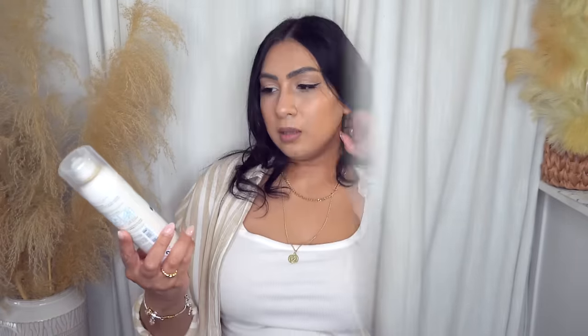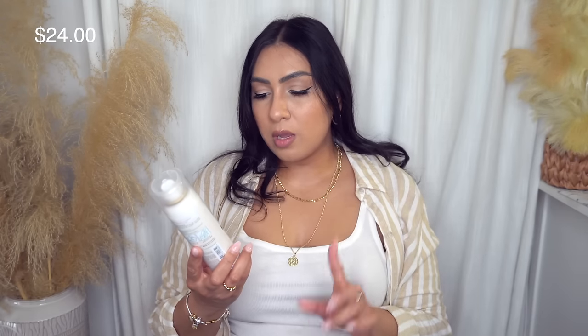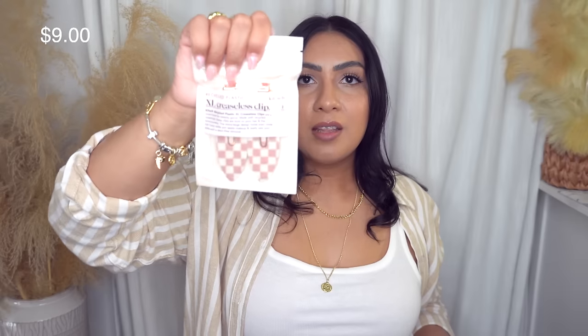I got the Klorane dry shampoo with oat milk, ultra gentle for dark hair. I've used it three or four times and I love it — I might even love it more than Batiste and Oribe dry shampoo. They also have one for lighter hair and a powder formula. I highly recommend it. Also from Kitsch, I grabbed an extra large creaseless clip set — great for keeping hair out of your face while doing makeup. I got two because I loved the pattern.